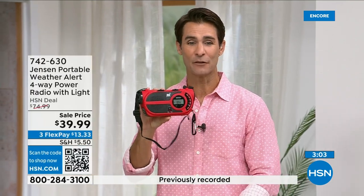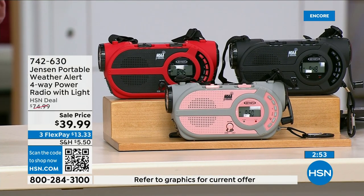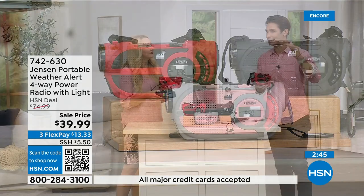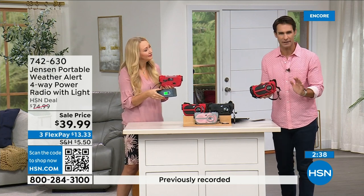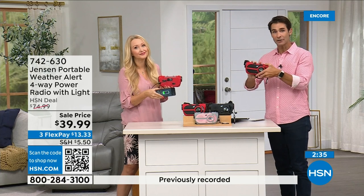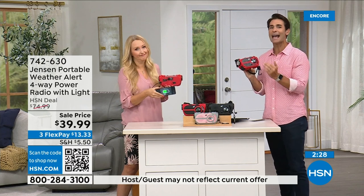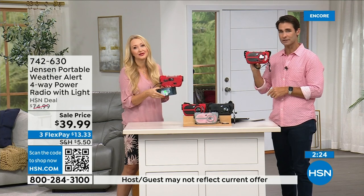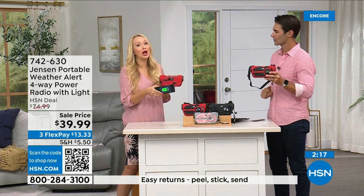Red is way out in the lead on orders right now — if you've got your eye on that, jump into the ordering process now. Item number 742-630. Also available in black and gray-and-blush. This is something you need to have before you need it. If you have a preparedness kit or are putting one together — storm season is now basically all year round — this can go in your kit or just stay out in the garage. Thirty-nine ninety-nine, three flexible payments of thirteen thirty-three.